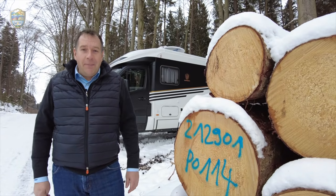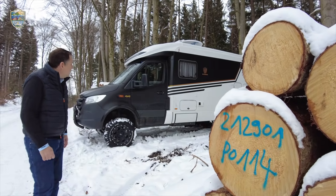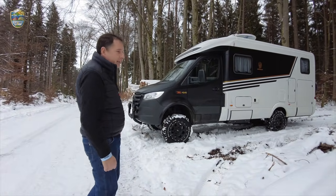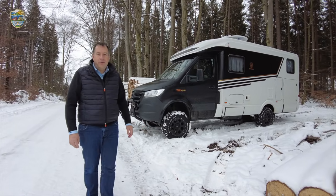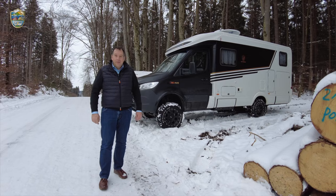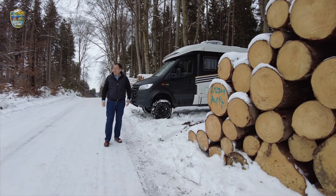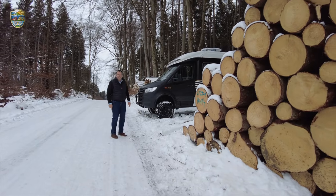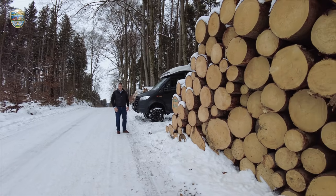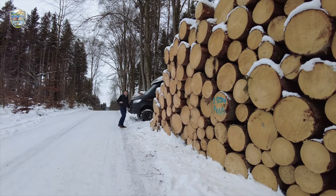Ich hoffe, ihr habt Lust nach mehr bekommen mit diesem tollen MLT Freistaat Edition – nochmal: Das alles kostet genauso wie hier gezeigt 128.900 Euro mit allen Features. Wenn euch das Video gefallen hat, gebt uns ein Like! Viele Grüße hier aus dem Wald – euer Markus Braun. Tschüss, bleibt gesund!